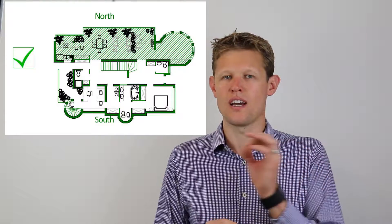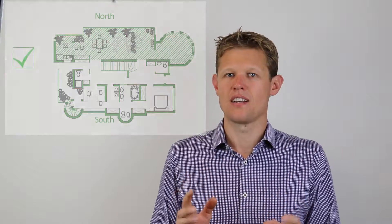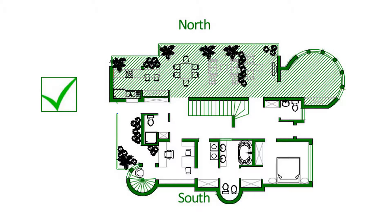Tip one: the maximum surface area of your elevation should be on the northern and southern sides. This is why rectangular homes are ideal for energy efficiency.